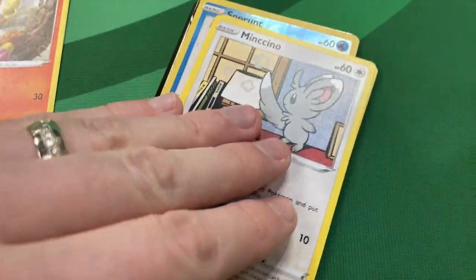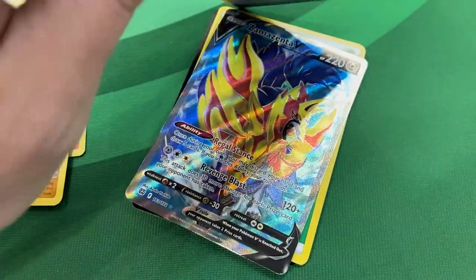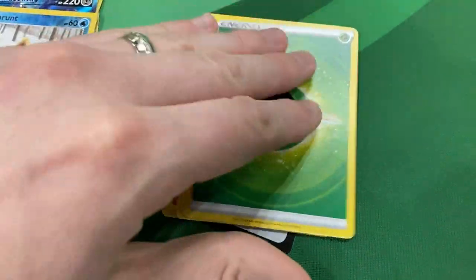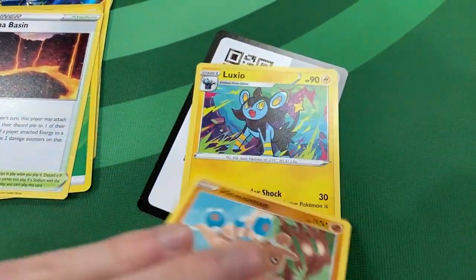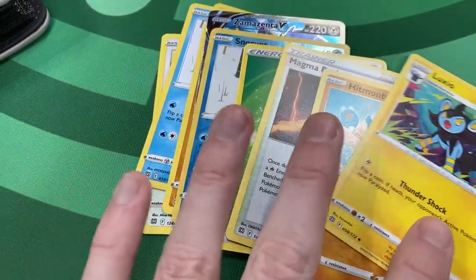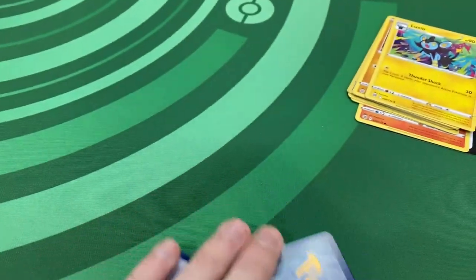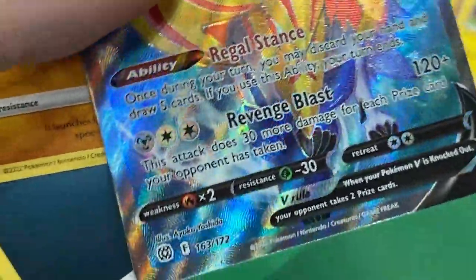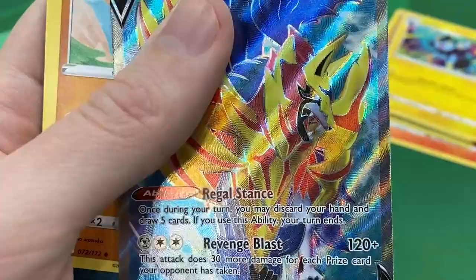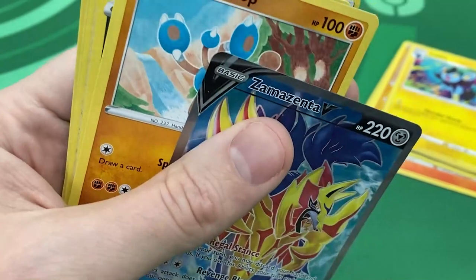Let's see what we ended up getting to play in our pack battle format. We got an energy, we got Magma Basin, and there is the code card. So this is literally our deck right here — my 10-card deck. Got 120 damage and 100 damage right there. One prize card — you literally just have to knock out one Pokemon. You draw four cards for your starting hand and that's it.